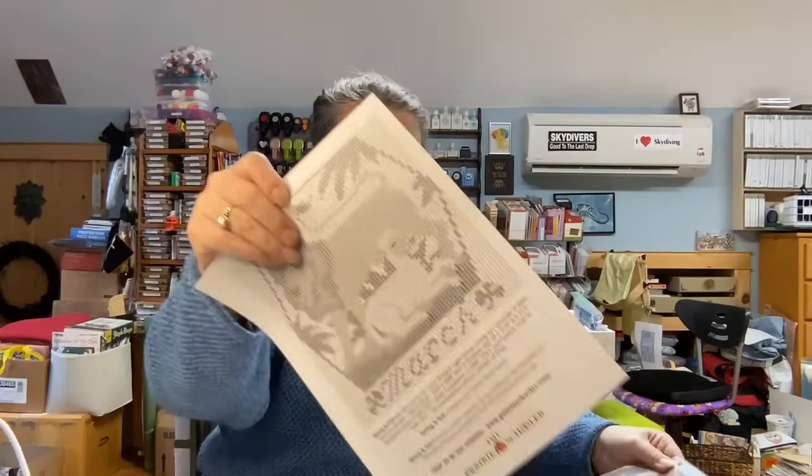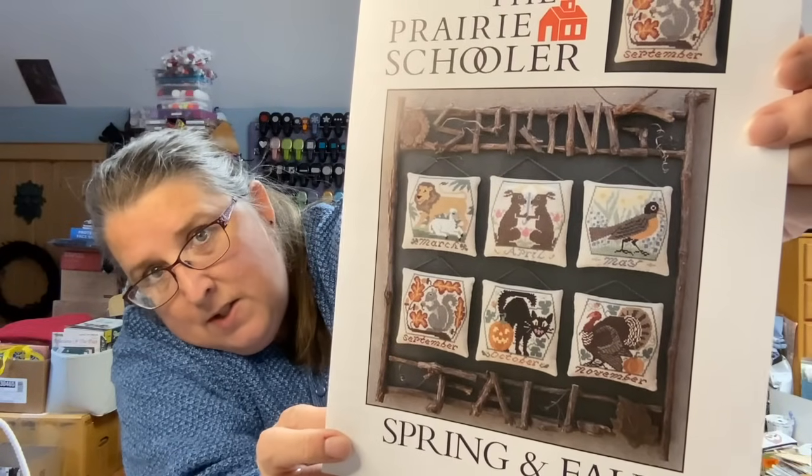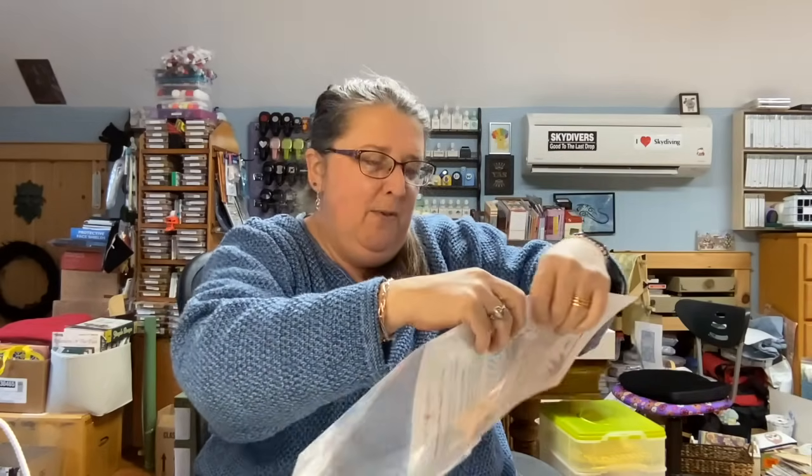So many Christmas ones that I want to do. There are some other great ones in the spring/fall chart — that's chart number 90. I don't know how easy it is to get this one, but it takes care of all kinds of holidays with just one chart. I love the squirrel, and the robin, and the cat, and the turkey — that's a beautiful turkey. Too often a lot of these charts are just too cartoony for me. When it comes to animals, I prefer them to look like animals, not a rendition — with the exception of these cute little bunnies.